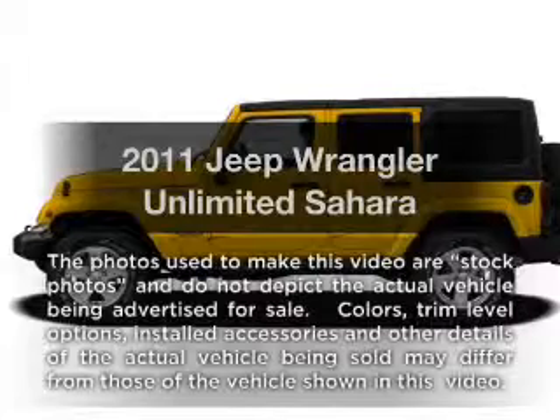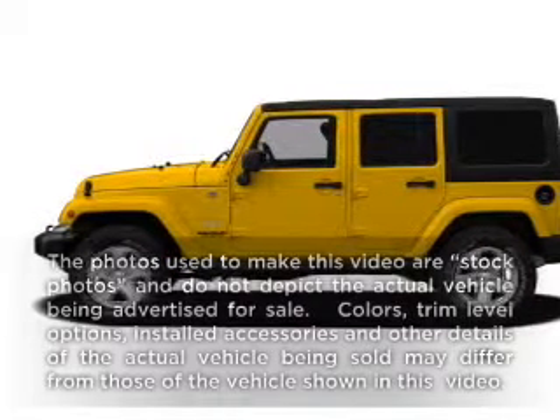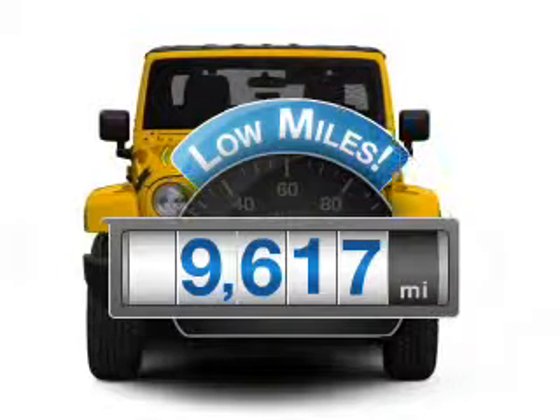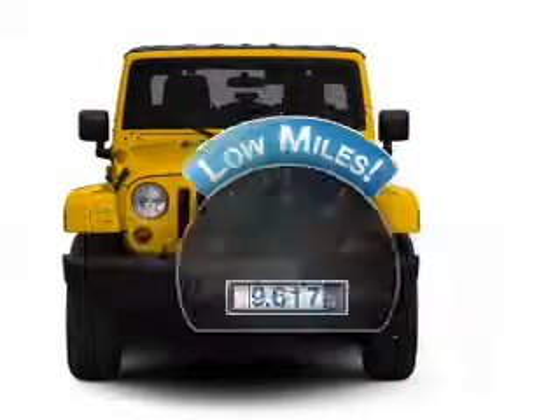Imagine yourself in this 2011 Jeep Wrangler Unlimited. This is the set of wheels you've been looking for. With low miles, this automobile will take you far and get you where you want to go.